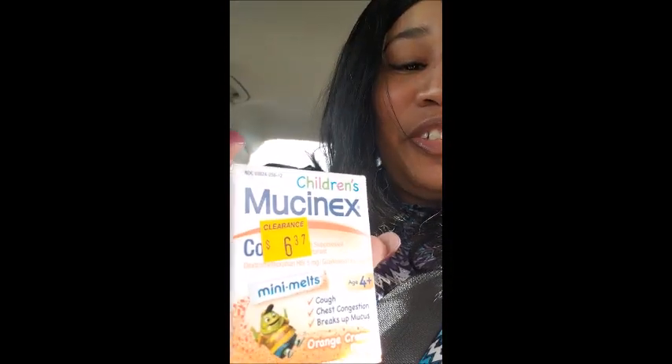And these for the changer — on clearance for six dollars, now a penny. I had the jackpot at that store. I'm off to the next one.